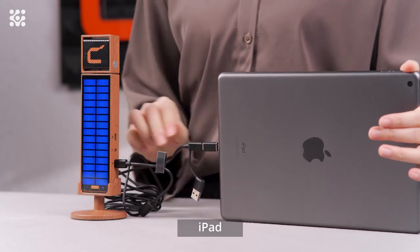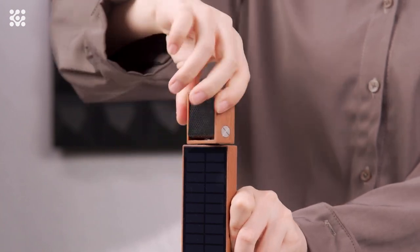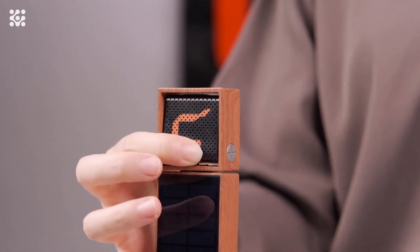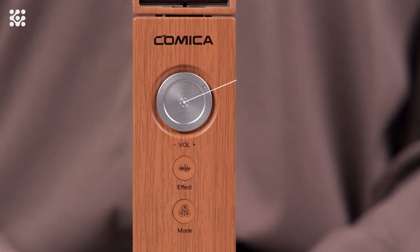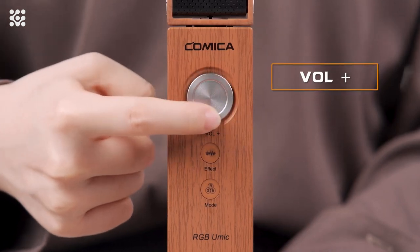This USB PC microphone supports zero-latency monitoring, with which you can monitor the audio yourself and on the platform and adjust the audio status in time. Turn your microphone mute on or off with one click, adjust the microphone amplification with the easily accessible button, and ensure that the microphone reaches a perfect voice level.